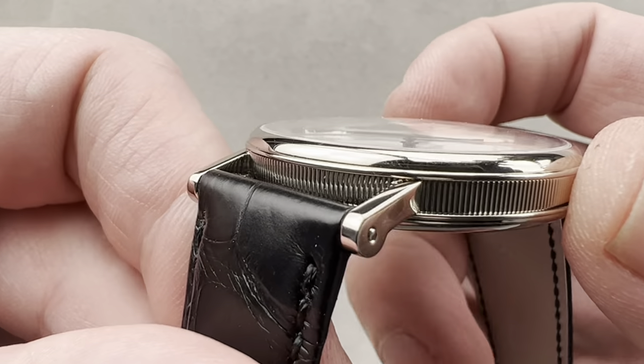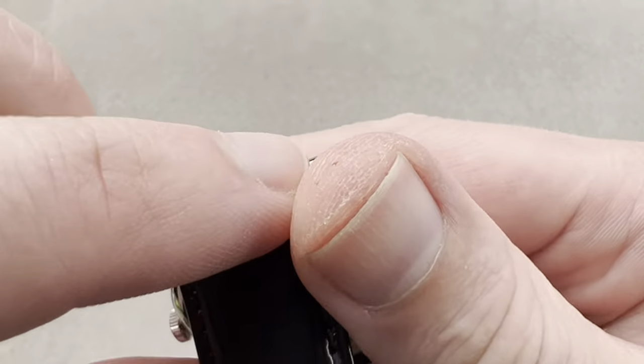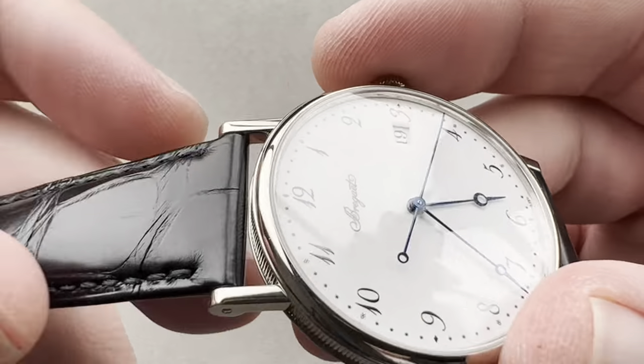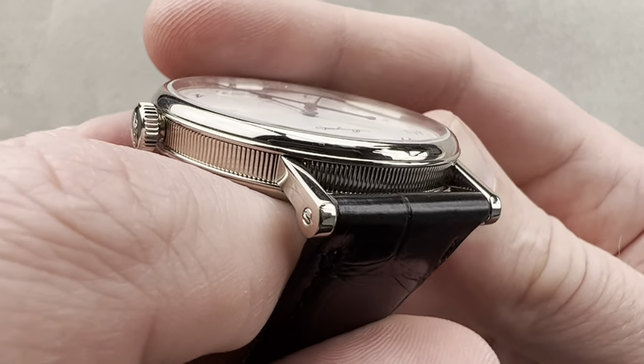You can also see that the case is way upscale. Take a look at the strap: screws and bars are used to retain the strap — no spring bars here. Screws and bars are more expensive to craft but also more secure than spring bars.